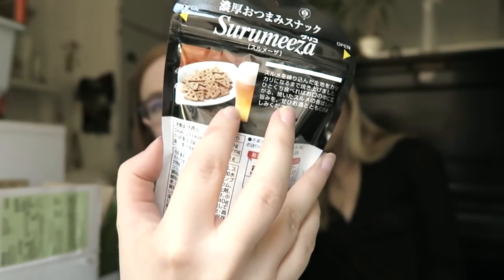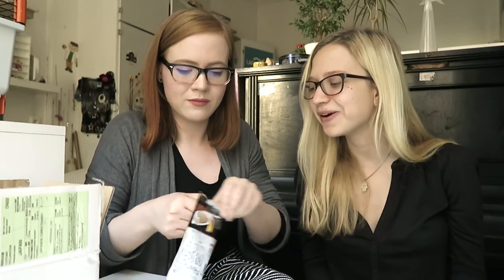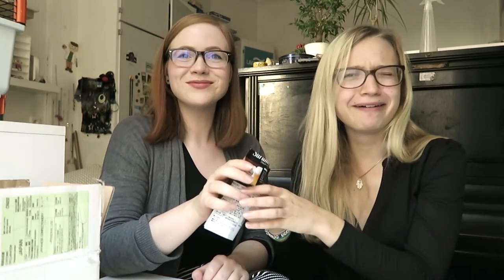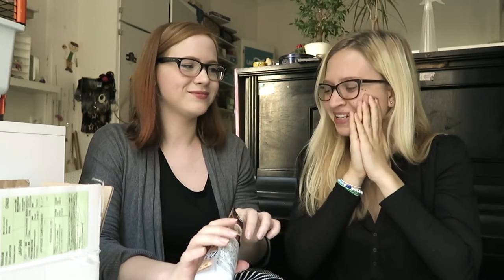And here is some sort of cheese snack. It's clearly supposed to be a good beer snack. I think it's squid flavored. It does smell quite a lot like fish food, but open wide. I could eat this with beer, no problem.